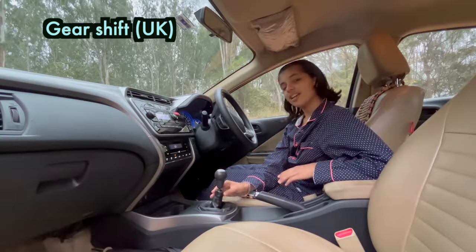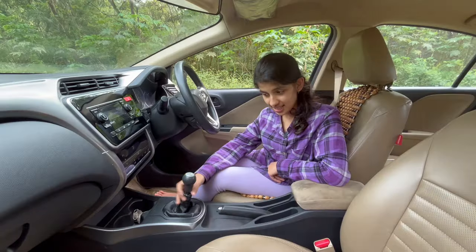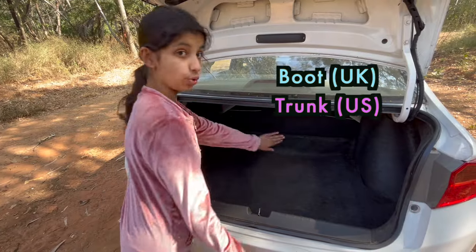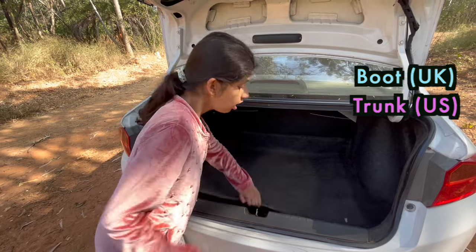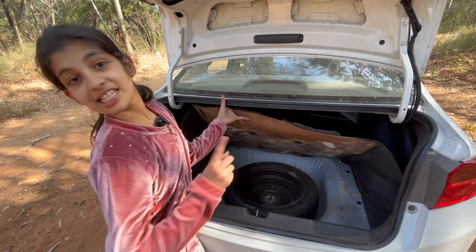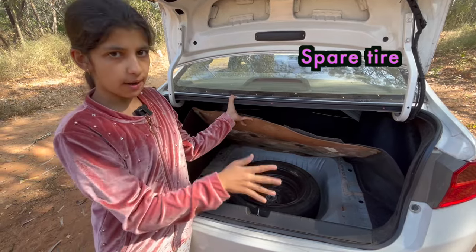This is called a gear shift, gear lever or gear stick. This is also called a gear knob. This is called boot or trunk. But do you know what is this? This is called spare tire, which is an extra tire in case your tire gets punctured.